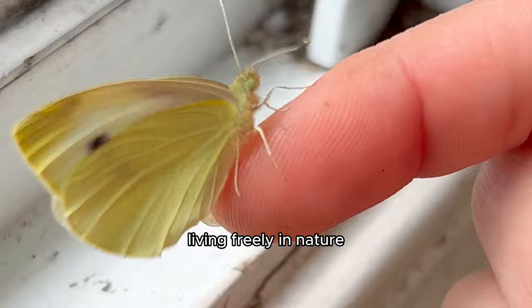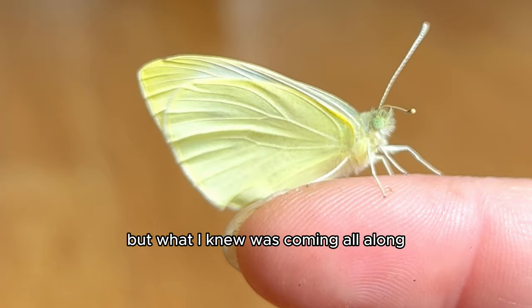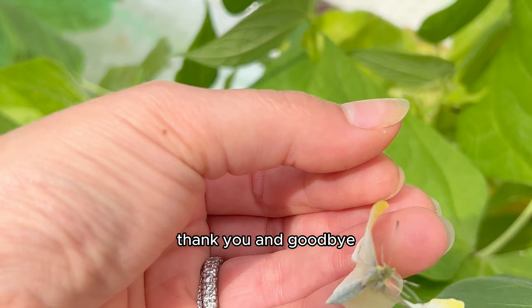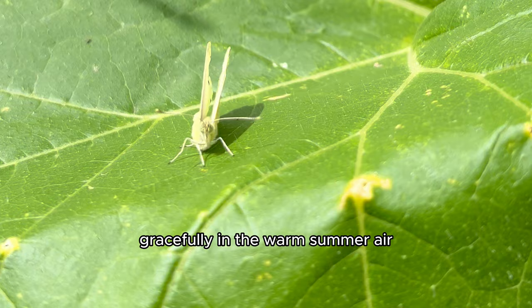I knew that I couldn't stop her from living freely in nature and getting all the pollen in the world from the most beautiful flowers. But what I knew was coming all along — the moment I dreaded but also longed for — she decided to fly. She took a moment, as if she was saying thank you and goodbye, and flew away into my cabbage plant, gracefully in the warm summer air. And full disclosure, I give full consent to this butterfly living in my cabbage plant.